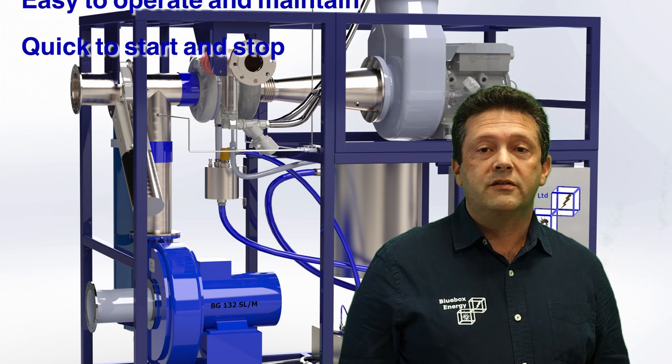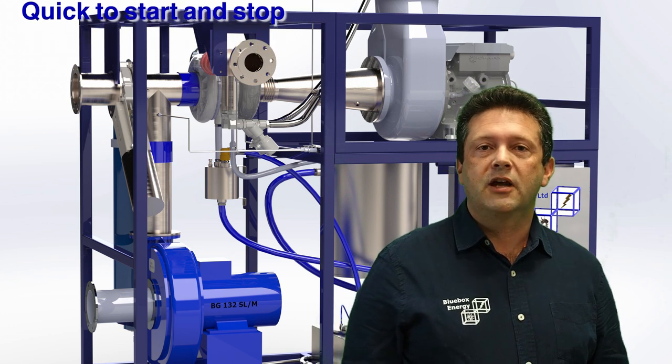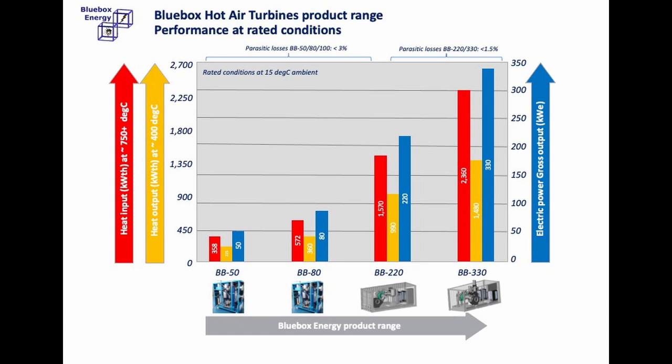Crucially, it is easy to operate and maintain, quick to start and stop with no impact on equipment durability. We build a range of four hot air turbines, from our smallest 50kW electric suited to a combustor of 300–500kW thermal, to our largest 330kW electric suited to combustors of 2–3MW thermal. We can pipeline a number of units for larger systems.